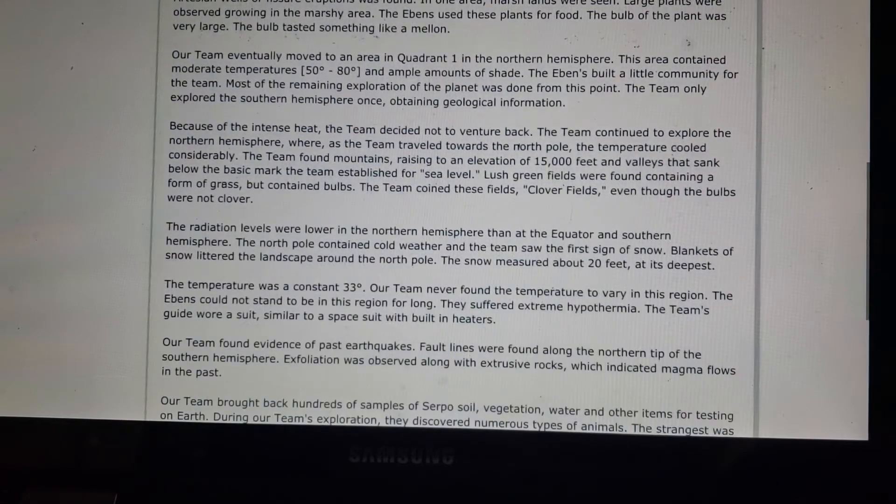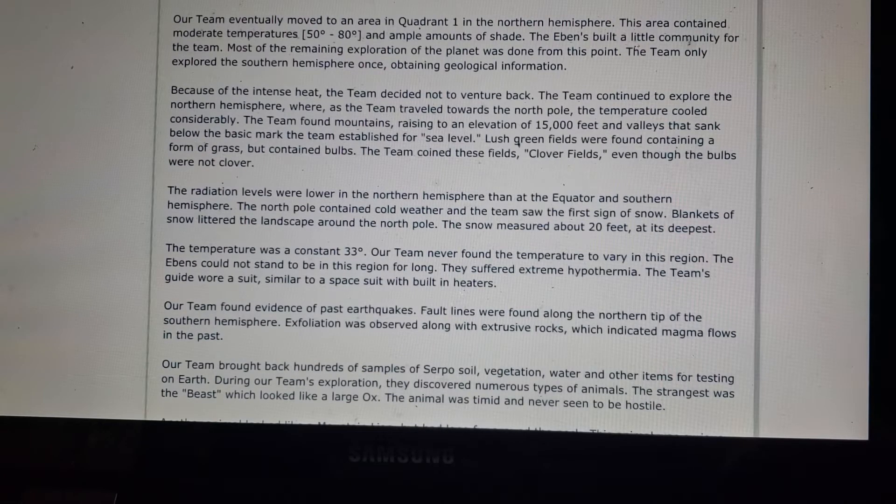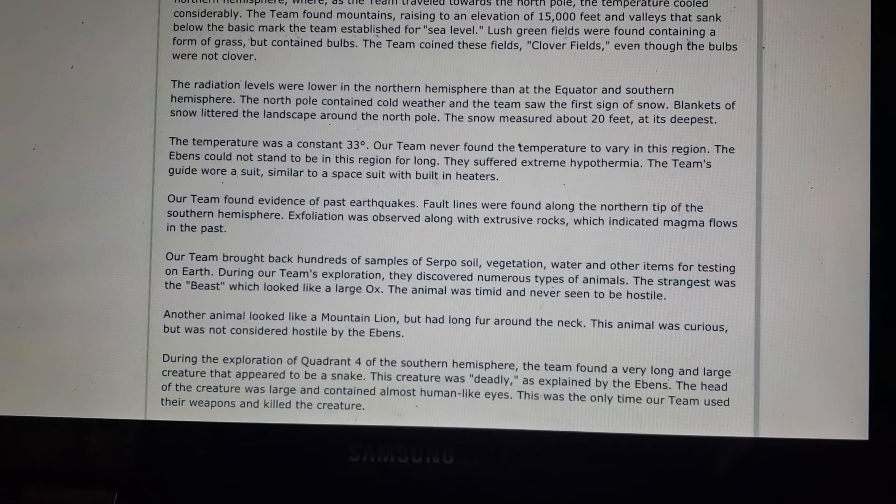The team eventually moved to an area in Quadrant 1 of the Northern Hemisphere that contained moderate temperatures of 50 to 80 degrees and ample shade. The Ebens built a small community for the team, and most of the remaining exploration was done from this point. The team only explored the Southern Hemisphere once to obtain geological information, and because of the intense heat, decided not to venture back.